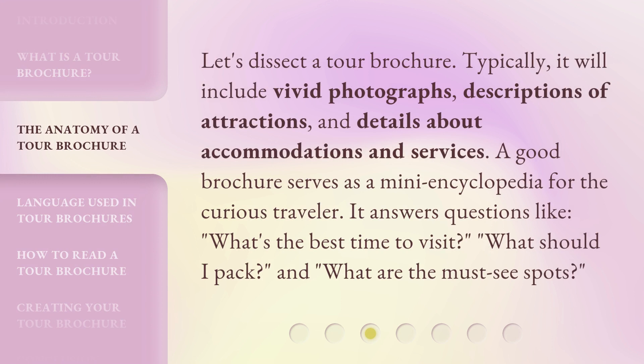Let's dissect a tour brochure. Typically, it will include vivid photographs, descriptions of attractions, and details about accommodations and services. A good brochure serves as a mini-encyclopedia for the curious traveler. It answers questions like: what's the best time to visit? What should I pack? And what are the must-see spots?